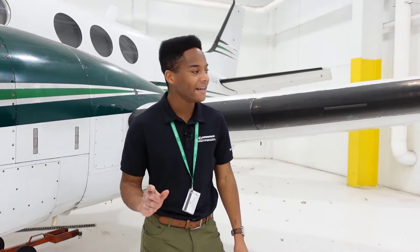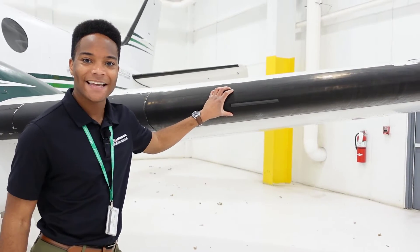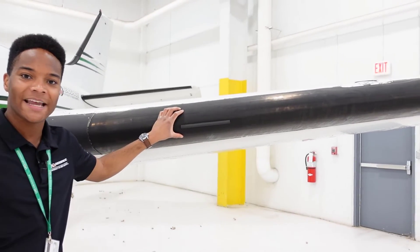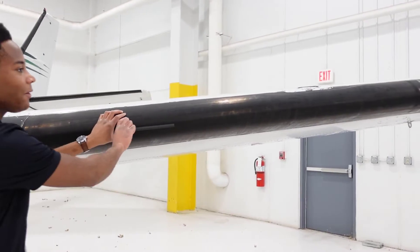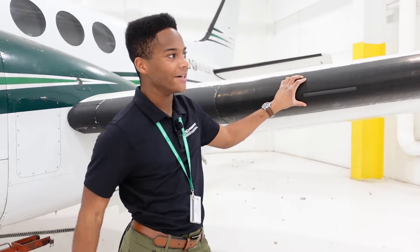If you want to take a look at the leading edge here, this is a de-icing mechanical boot. It takes air from the engines and boots the ice off of the leading edge.